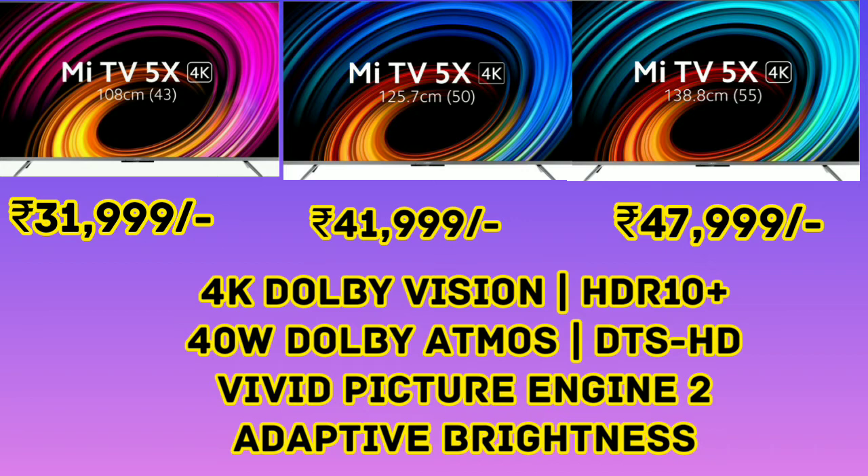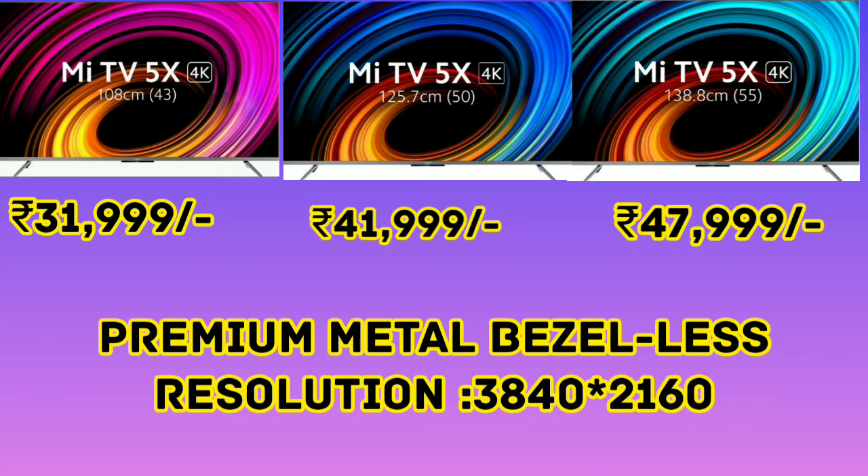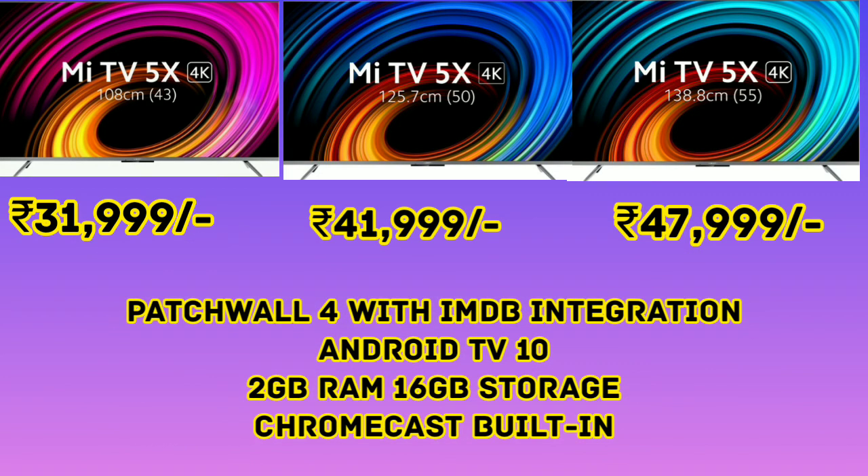We have VVD picture engine 2 and adaptive brightness display for video quality. We have a premium metal bezel display. The resolution is 3840x2160 and we have 4K with IMD integration.